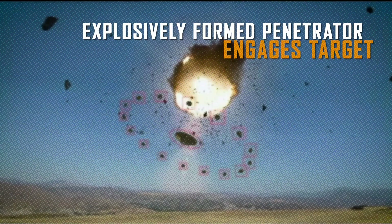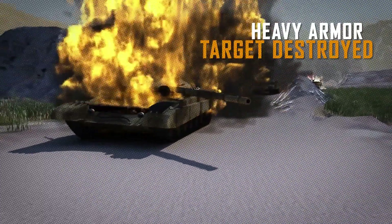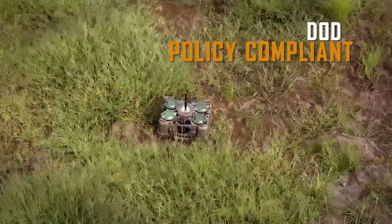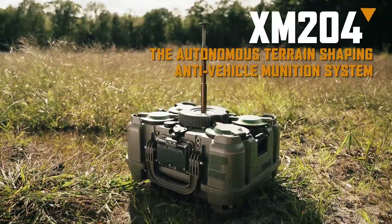By strategically placing multiple XM204 mines in key positions, military forces can create significant obstacles for advancing enemies. The compact suitcase format combines portability and ingenuity, enhancing battlefield effectiveness.